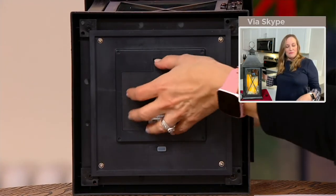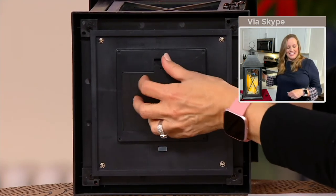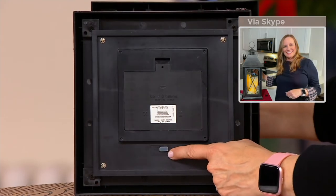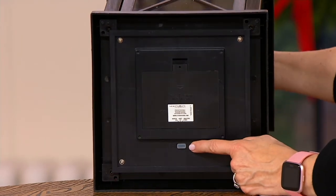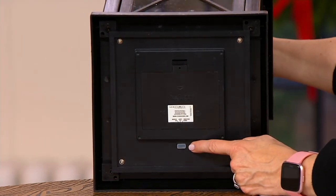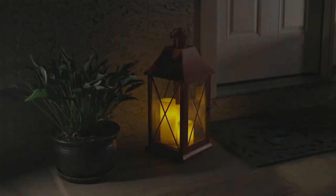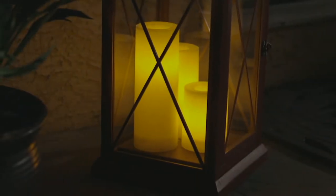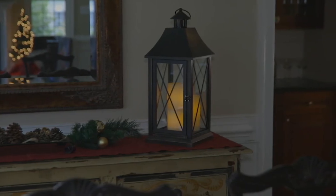This has a timer on it too. You open it up, lift out the battery compartment, pop the batteries in, and there's your on/off switch. When you turn it to on, it automatically goes into a five-hour timer mode and then comes on every night, repeating that cycle. It's great if you get more than one — beautiful to place one on either side of your front door or fireplace.